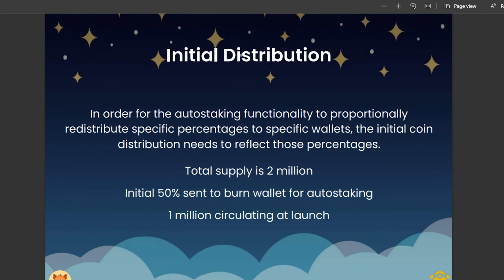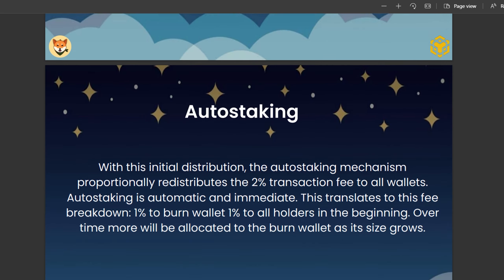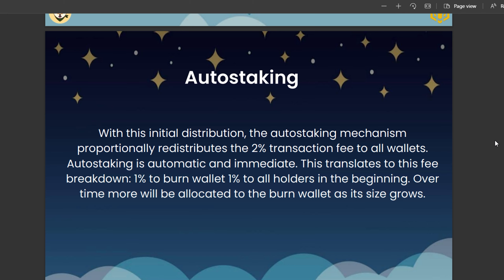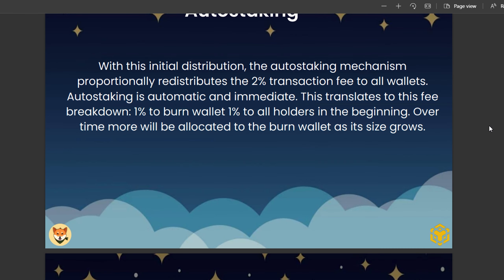The initial distribution had 50% sent to the burn wallet for auto-staking. The auto-staking mechanism proportionally distributes a 2% transaction fee to all wallets — it is automatic and immediate. This breaks down as 1% to the burn wallet and 1% to all holders. Over time, more will be allocated to the burn wallet as its size grows.